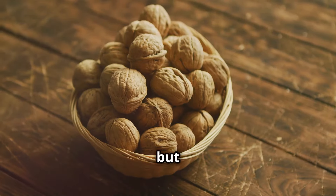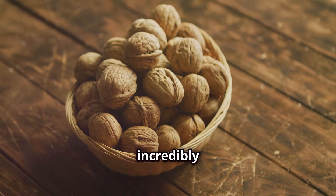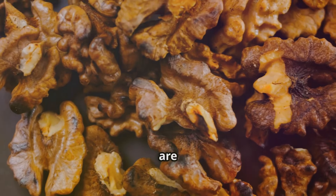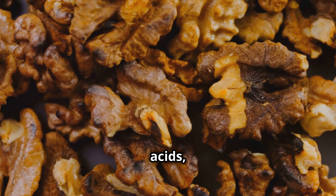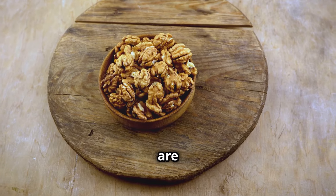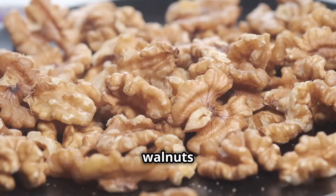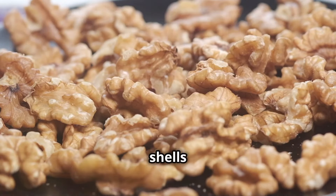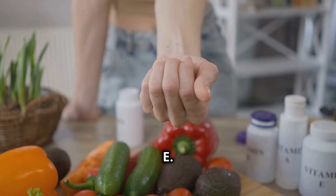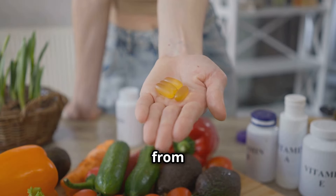Last but certainly not least, we have a snack that's not only delicious but also incredibly beneficial for your mitochondria: walnuts. These crunchy nuts are packed with essential fatty acids, including omega-3s and omega-6s, which are crucial for mitochondrial membrane health and energy production. But walnuts have another trick up their shells — they're a great source of antioxidants, particularly vitamin E. Vitamin E is like a bodyguard for your mitochondria, protecting them from damage caused by free radicals.